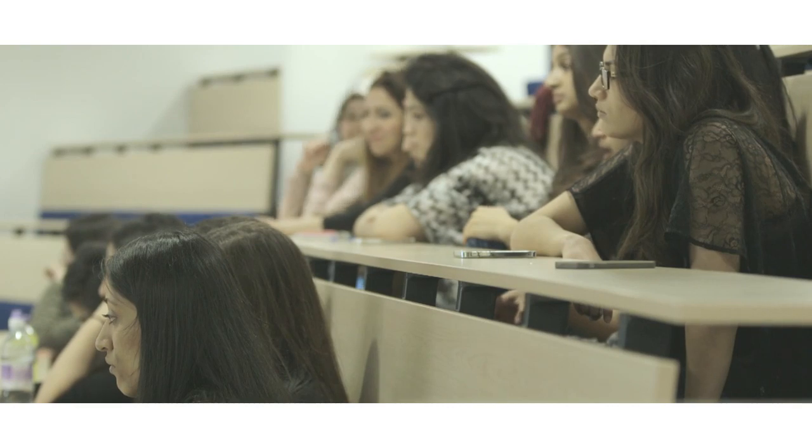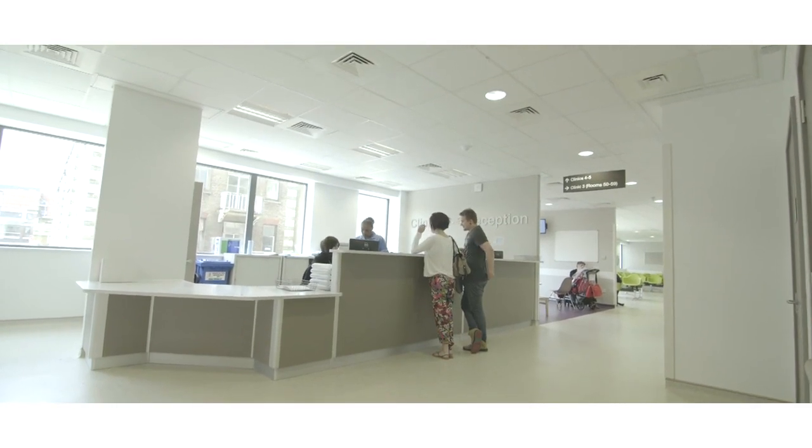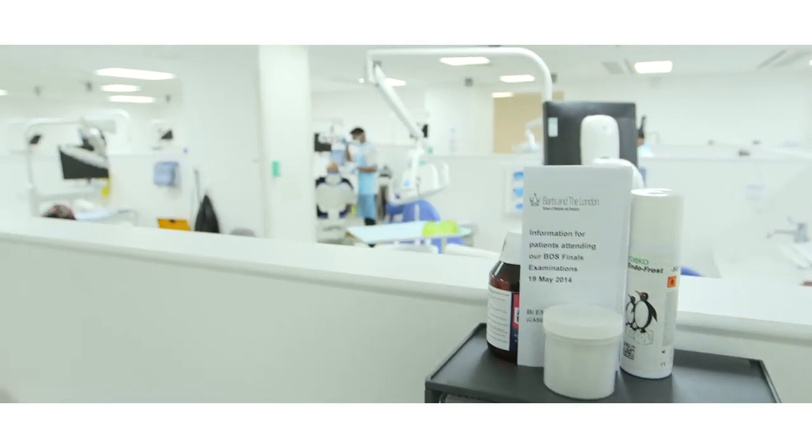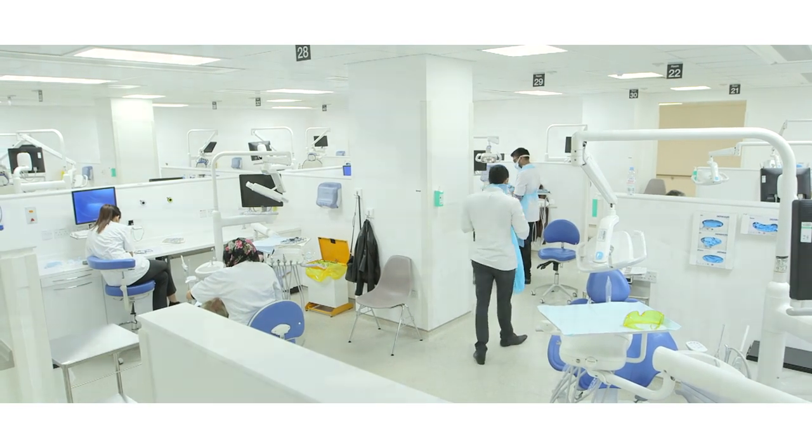We have a really special relationship between the staff body and the student body and that's reflected throughout the whole five years of their course. Students who select this school are guaranteed both an excellent education and a very pleasant time whilst they're working with us. This year this dental school was ranked number one in the UK based on a variety of indicators including the student experience and the research that we do. Our vision is to maintain that number one position in the UK and to provide excellent patient care for the local community.